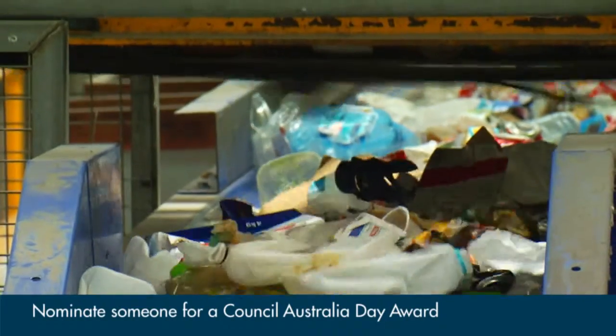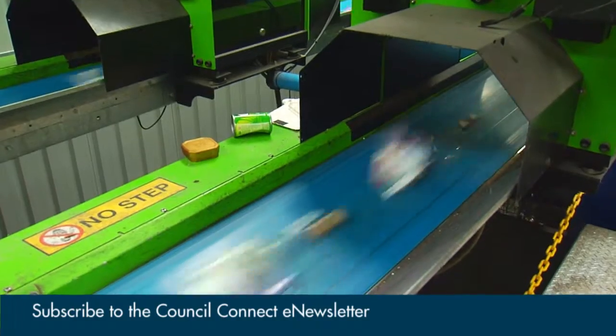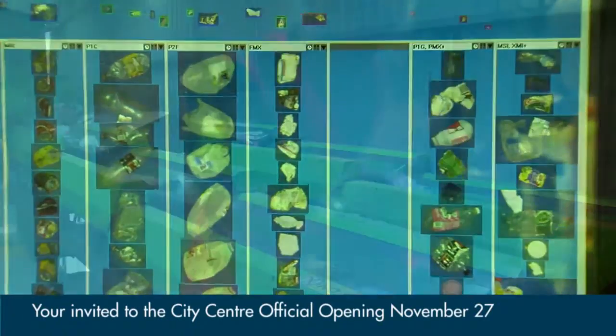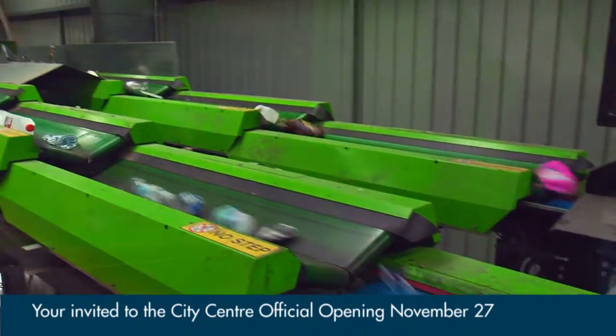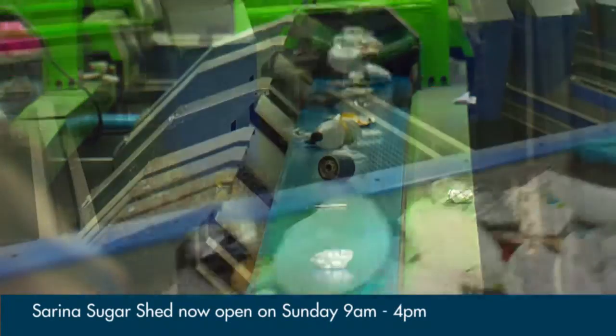Improvements to this plant will make a difference, thanks to the only optical sorter in regional Australia. It basically captures an image of each item and then puts it into the appropriate recycling stream for processing. We're actually improving our recycling rates with this now, so they'll get to see that first hand.